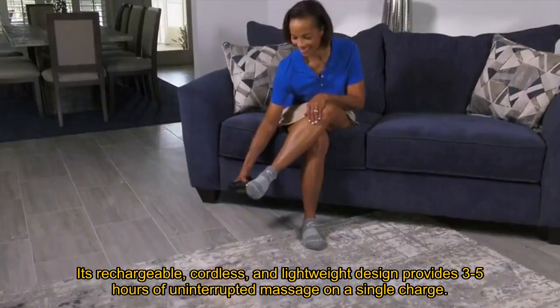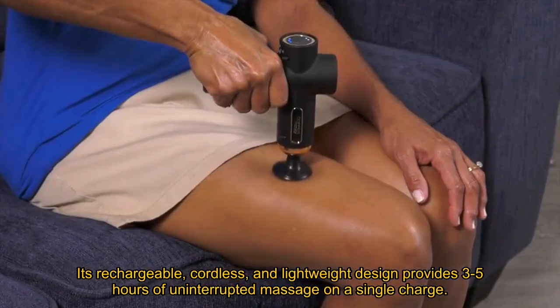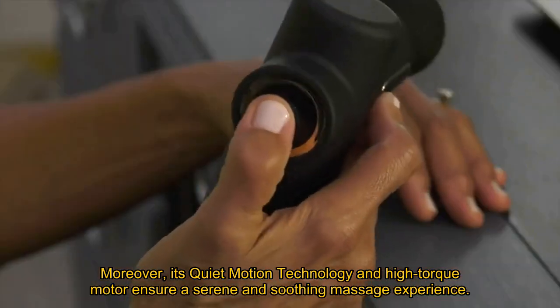Its rechargeable, cordless, and lightweight design provides three to five hours of uninterrupted massage on a single charge, making it immensely portable. Moreover, its quiet motion technology and high-torque motor ensure a serene and soothing massage experience.